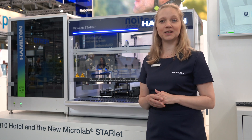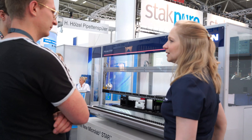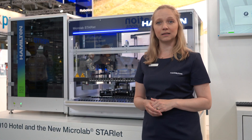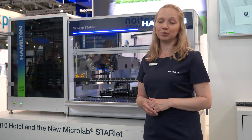Hi, my name is Svetlana Konkow. I'm the sales team leader for Germany and Austria at Hamilton Robotics, and we are here at Hamilton's booth at Analytica 2022 in Munich, Germany. I want to show you how our liquid handlers such as the Microlab Star and Microlab Vantage Line can be easily integrated with our new plate hotel.